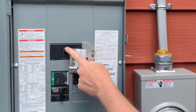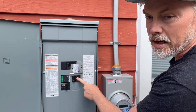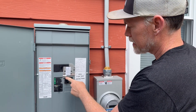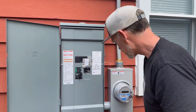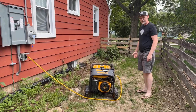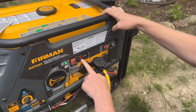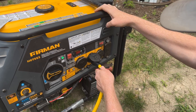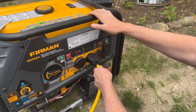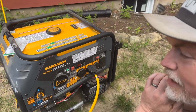The grid and the generator cannot be on at the same time. Right now the grid's off and the generator's on — our house is ready for some power. This is on and plugged in. Let's go look inside the house and see what we got.